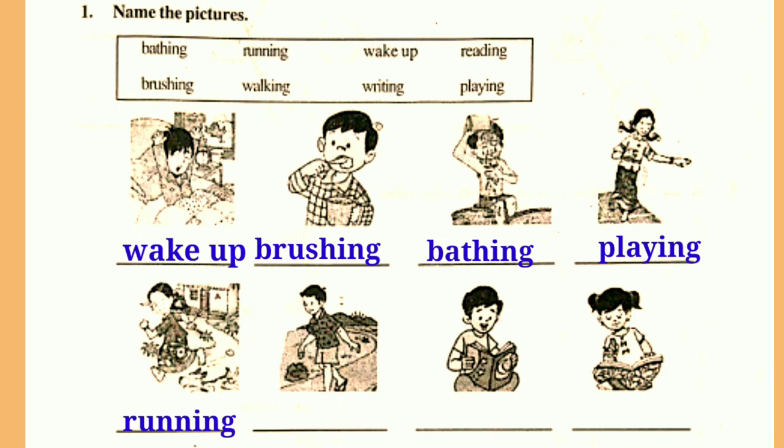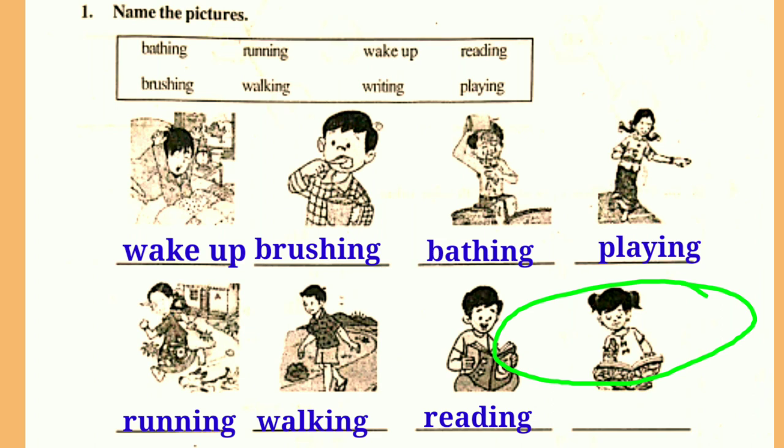Running means parigattadam. Next, what is he doing? He is walking on the road. Walking means nadvadham. Next, what is the boy doing? Yes, he is reading a book. He is reading a book. Next, what is the girl doing? Yes, she is writing homework. She is writing homework.